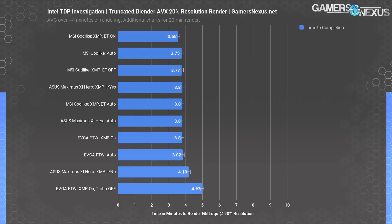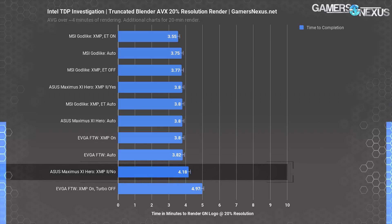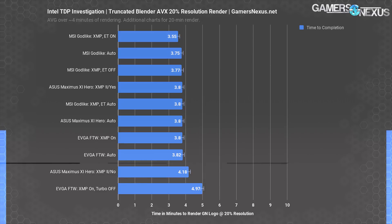At the low end of the chart, the EVGA FTW with turbo completely disabled is obviously bad — that's where Intel would be at 65 watts with the 9900K. More critically, the ASUS Hero with MCE completely disabled and 'no' selected at the XMP prompt performs noticeably worse than the other motherboards. ASUS gets punished for partially following Intel's spec, though their auto setting still exceeds it, so we can't give ASUS too much credit — they're less bad than some of the others, but not the good guys.